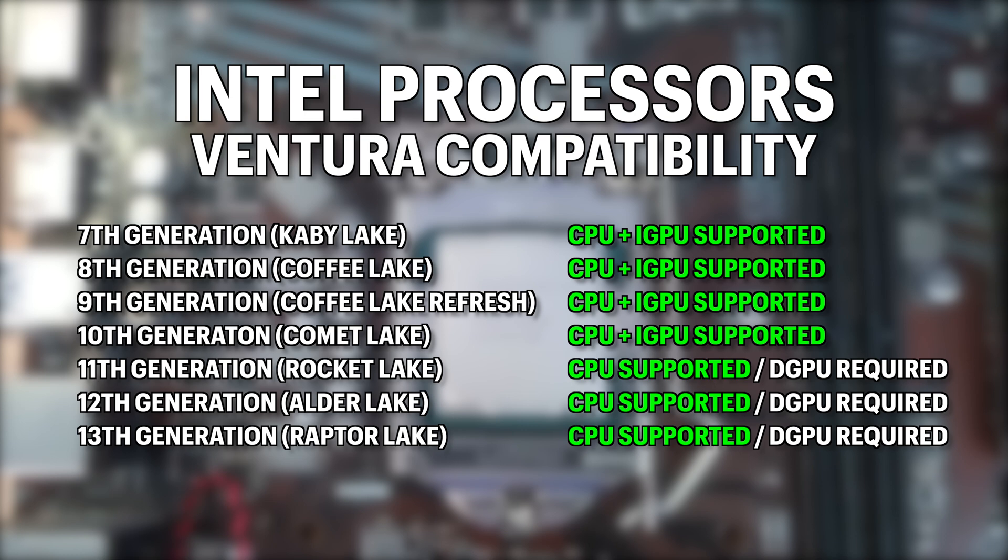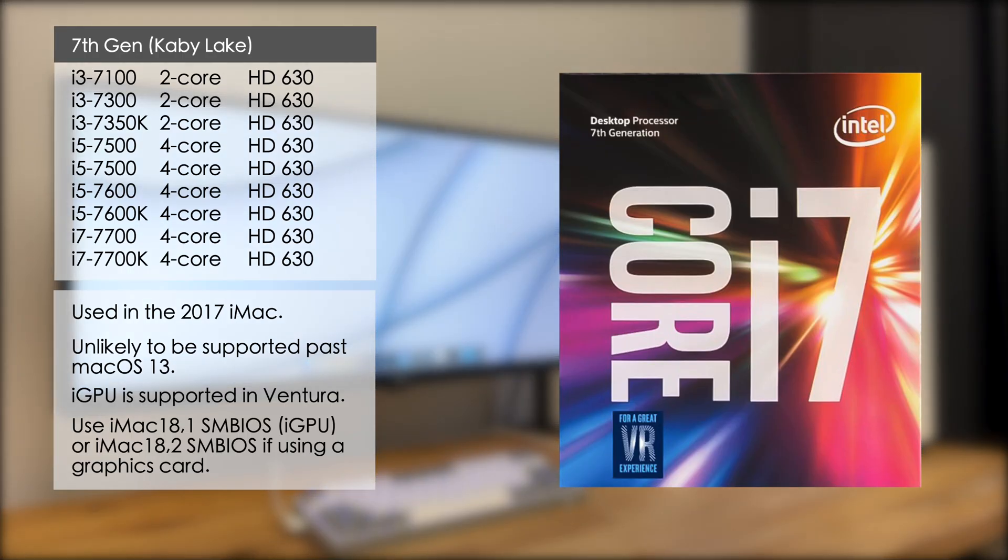Although Kaby Lake is the minimum for Ventura, I'd definitely recommend going with 8th gen or newer. The Intel Mac Mini used an 8th gen Intel CPU and was still being sold until January this year. Since Apple generally supports older Macs with OS updates for five years after they're discontinued, it's likely to be supported for the next three to four years at least. The 7th gen was used in the 2017 iMac, so you should use the iMac 18.1 SMBIOS if you're using integrated graphics, or iMac 18.2 if you've got a dedicated graphics card. Since the 2017 iMac is already five years old, it's unlikely to be supported past macOS 13.